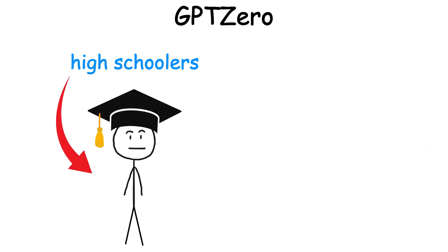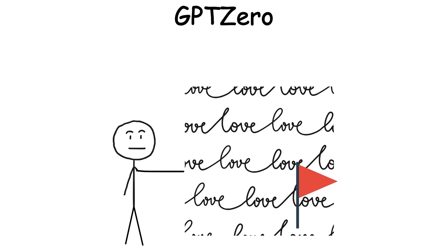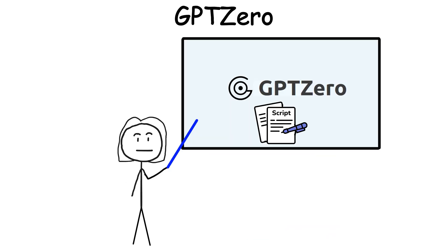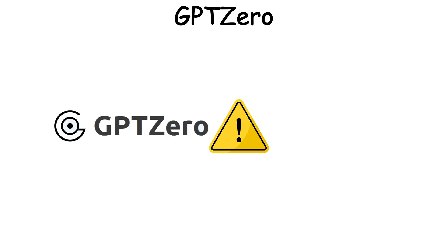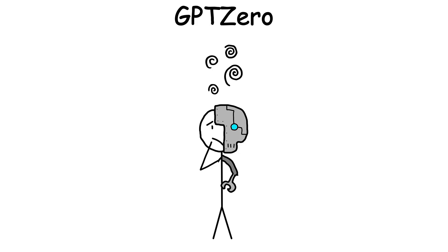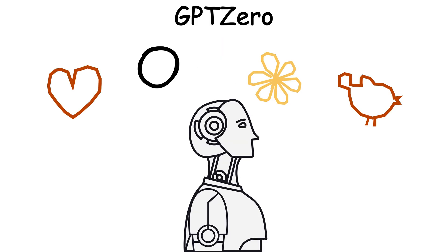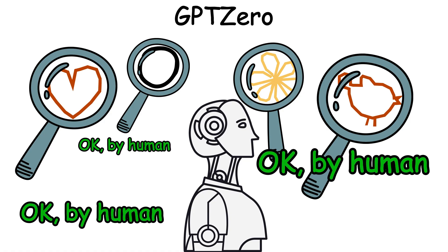What's more ironic is that actual high schoolers who do write cleanly sometimes got flagged as AI. So teachers using this tool started marking down students for being too good. What GPT-Zero exposed wasn't just a tech flaw — it showed how we confuse bad writing with human writing, and as the AI got better at mimicking imperfection, the detection tool became easier to fool.